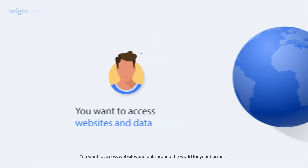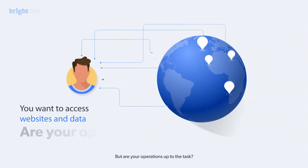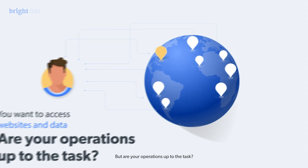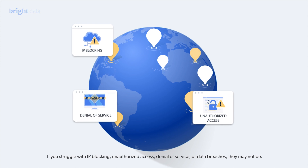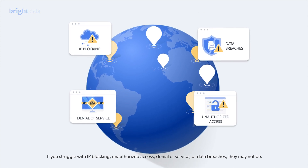You want to access websites and data around the world for your business. But are your operations up to the task? If you struggle with IP blocking, unauthorized access, denial of service, or data breaches, it may not be.